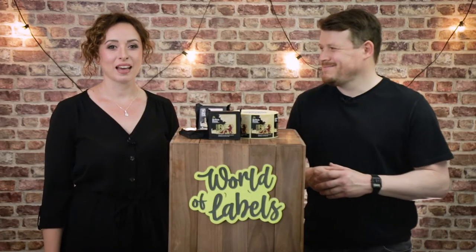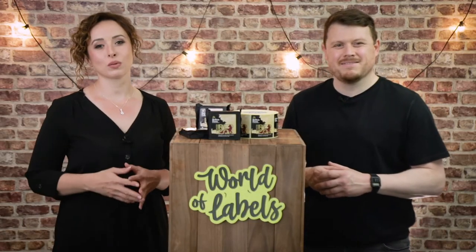Hi, I'm Alex. Hi, I'm Chris. And this is our new weekly video series, World of Labels.